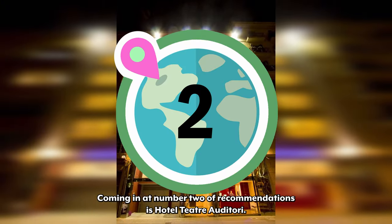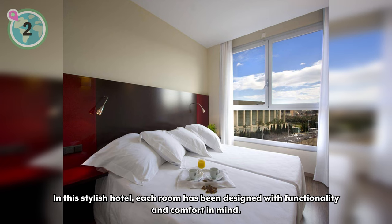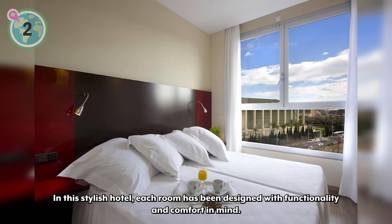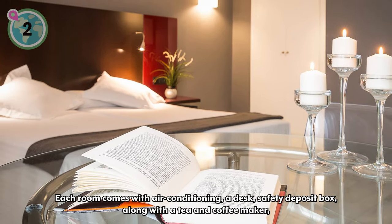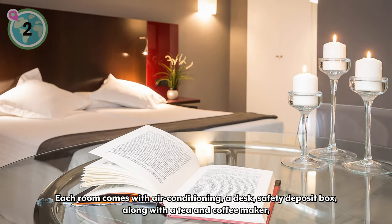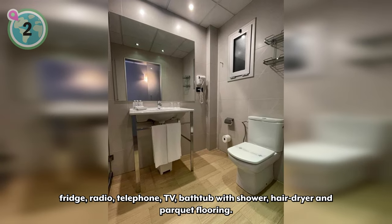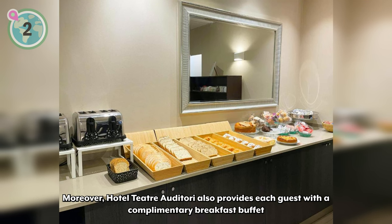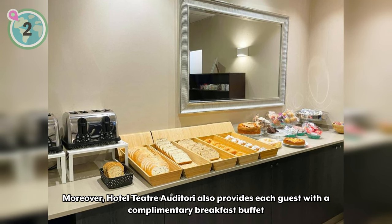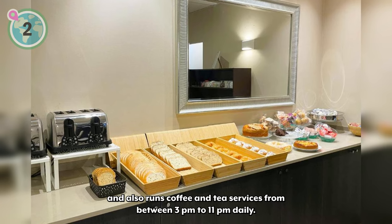Coming in at number two is Hotel Teatre Auditori. In this stylish hotel, each room has been designed with functionality and comfort in mind. Each room comes with air conditioning, a desk, a safety deposit box, a tea and coffee maker, fridge, radio, telephone, TV, a bathtub with shower, hairdryer, and parquet flooring. Moreover, Hotel Teatre Auditori also provides each guest with a complimentary breakfast buffet and runs coffee and tea services from 3 pm to 11 pm daily.